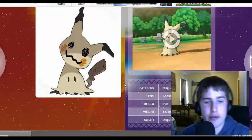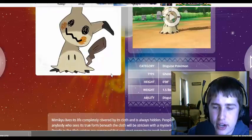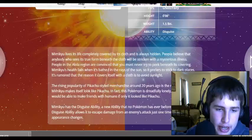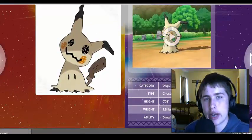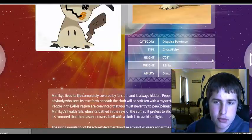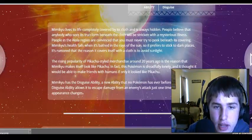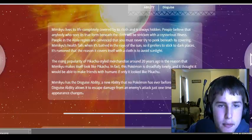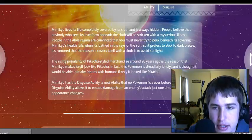This one's my favorite — Mimikyu, the Disguise Pokemon. It's a Ghost and Fairy type, and its ability is Disguise. Mimikyu lives its life completely covered by its own cloth, and it's always hidden. People believe that anybody who sees its true form beneath the cloth will be stricken with a mysterious illness. People in the Alola region are convinced that you must never try to peek beneath its covering. Mimikyu's health fails when it's bathed in the rays of the sun, so it prefers to stick to dark places.